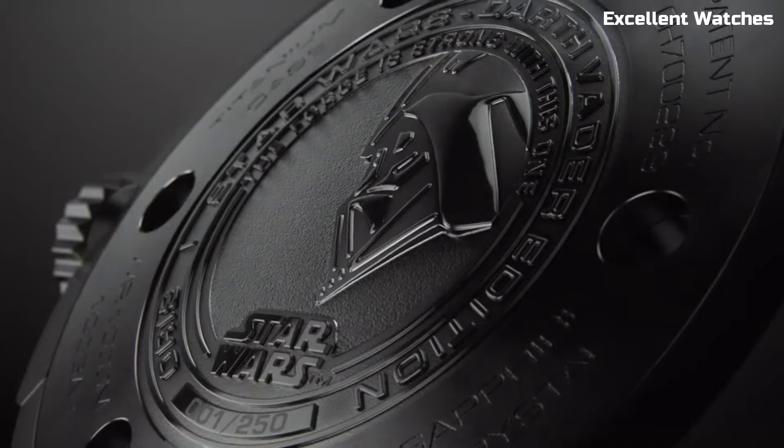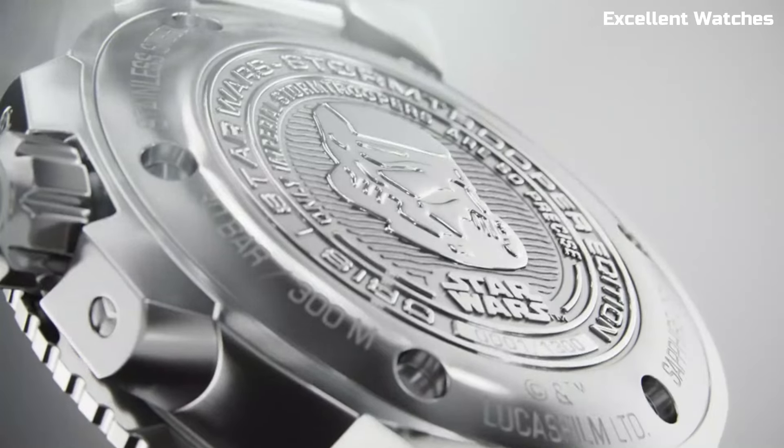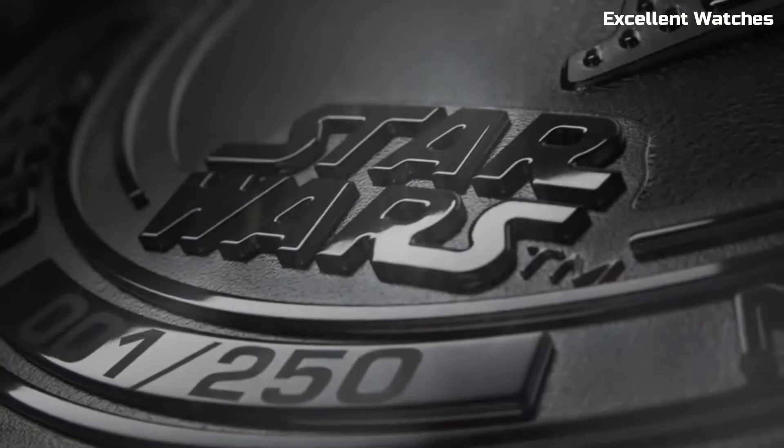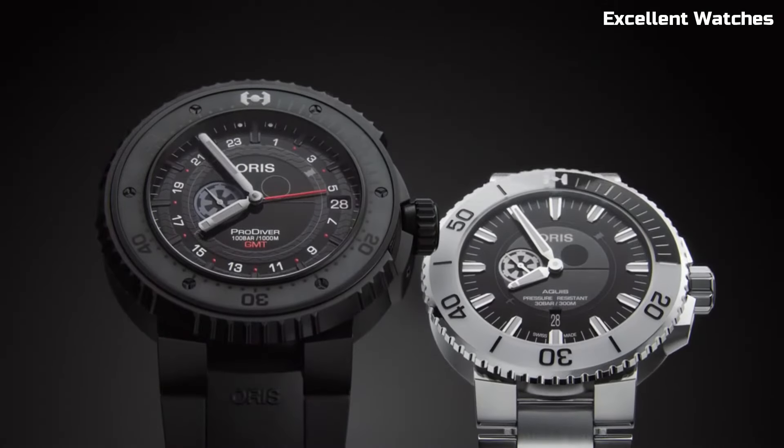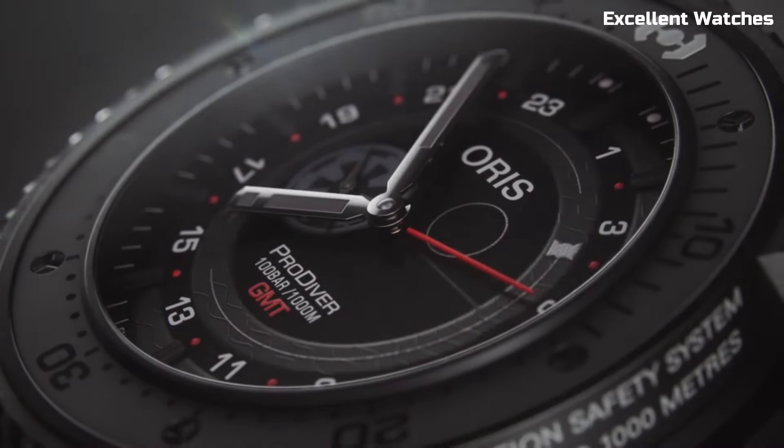The collection includes automatic and chronograph models, each a collector's gem. AORUS X STAR WARS watches are more than just timekeepers — they're wearable pieces of cinematic history, connecting fans and watch enthusiasts through their shared passion for innovation and storytelling.